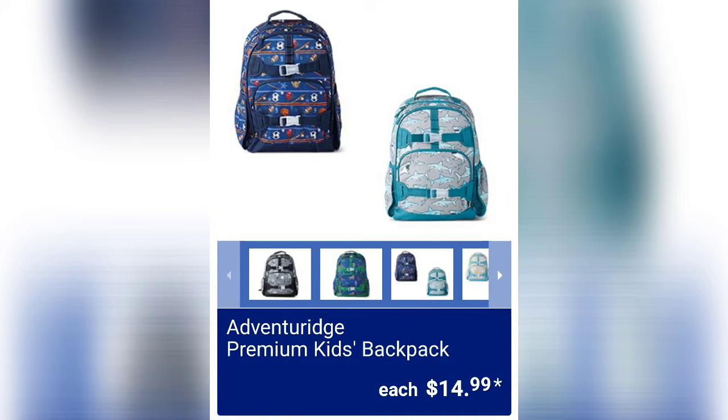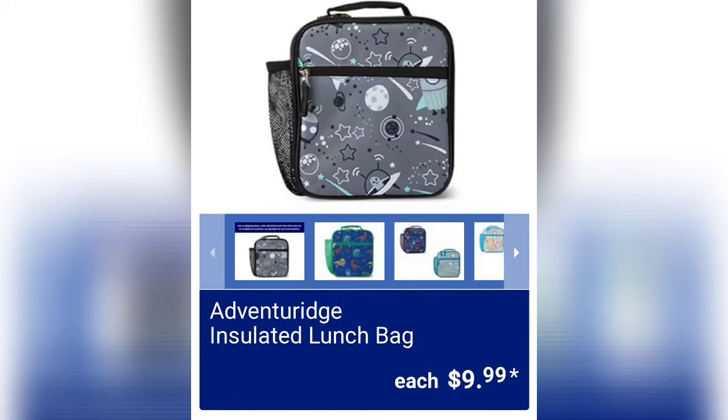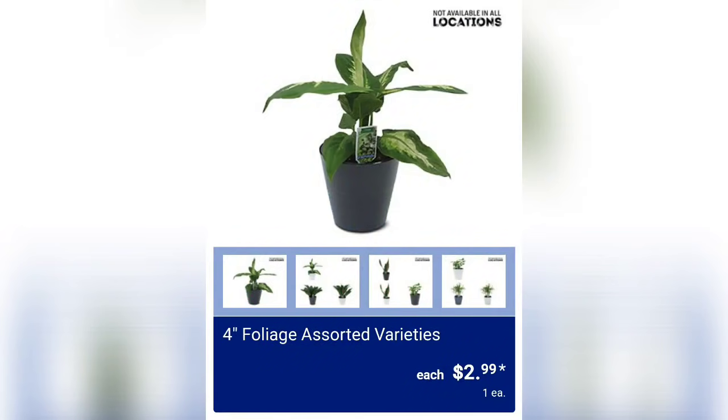Back to school is here! We've got Premium Kids Backpacks for $14.99 — usually very well made. We also have Insulated Lunch Bags for $9.99, and hopefully you can match them up, which is fun. Note: the plants are not going to be in all locations, unfortunately.